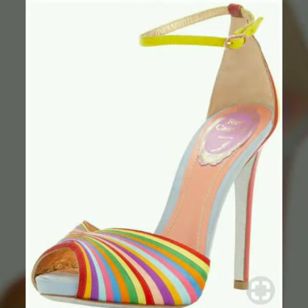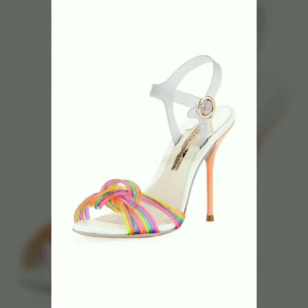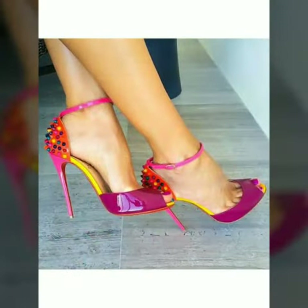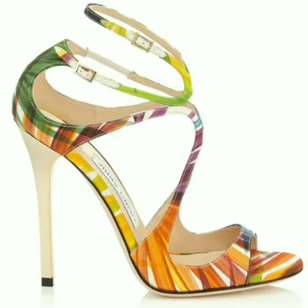Hello friends, welcome to my channel. I hope you are all fine and doing well. Today I'm going to share with you very beautiful and stylish, colorful and printed high heel shoes for women and girls. These are very gorgeous and beautiful shoes for those ladies who love to wear such types of shoes. All designs are so beautiful.